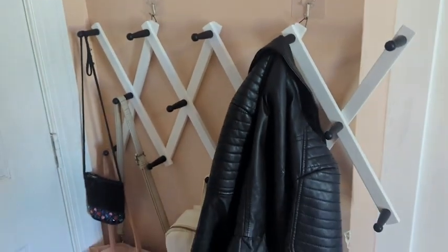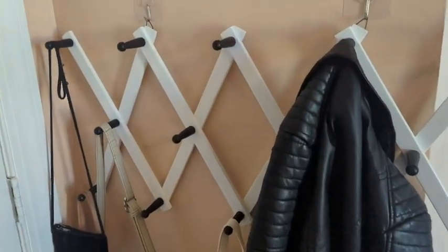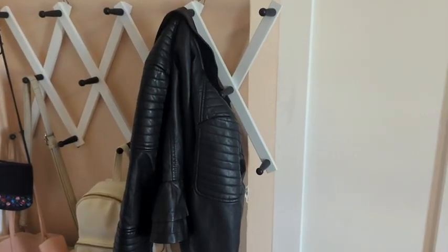I have a couple of heavy jackets on there, purses, and I even tend to put the backpacks on there after school. I've had no problems with it — it is good quality and I'm really happy with this new addition. I highly recommend this accordion style coat rack, but that's just my point of view.